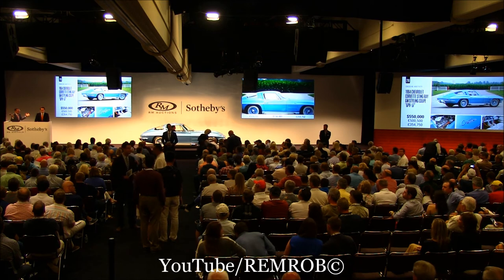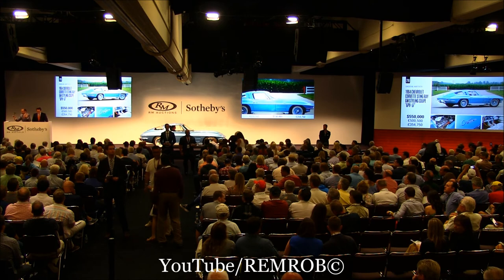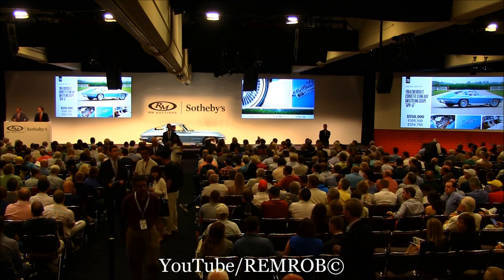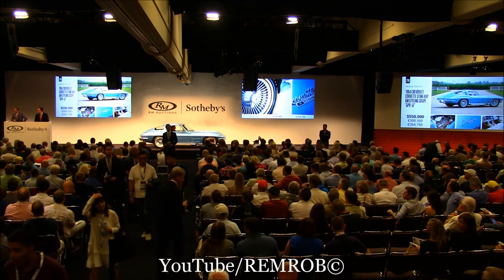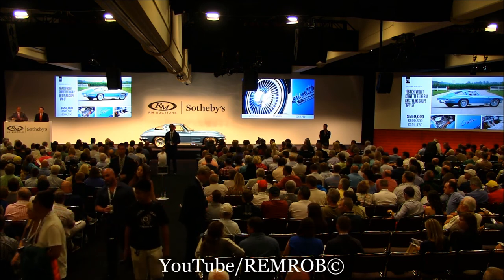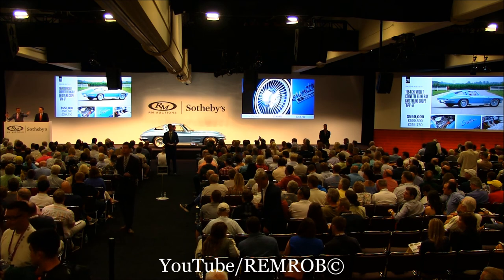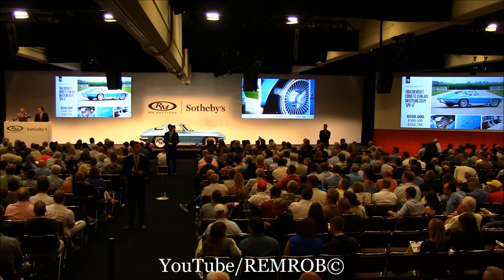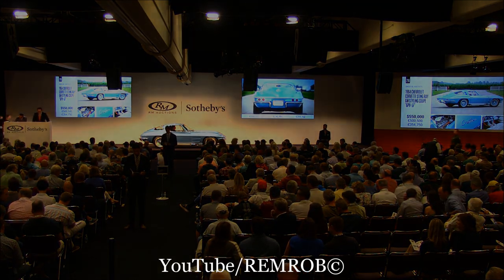At $550,000. If we're all done, then I'll finish. At $550,000 then, for this Corvette Stingray — the most beautiful of all Corvette Stingrays. All done, all finished. At $550,000 then. Are you sure? No more bids. All done, all finished. Last chance — I can't wait any longer. At $550,000 then. We'll pass that one.